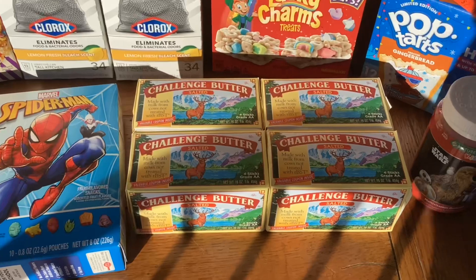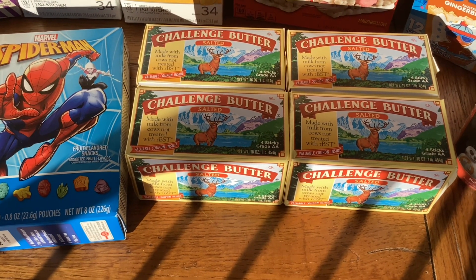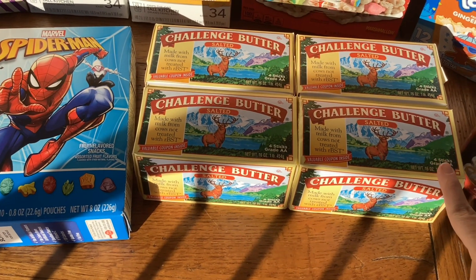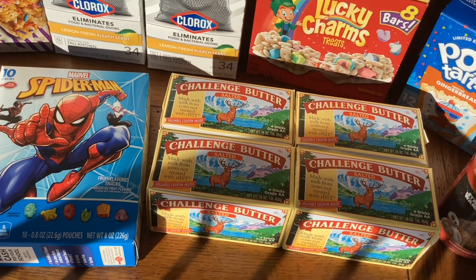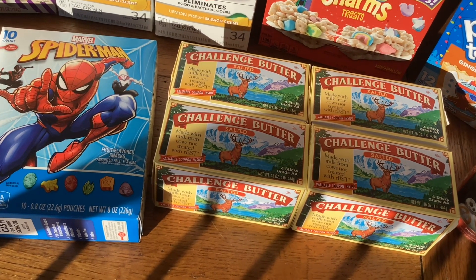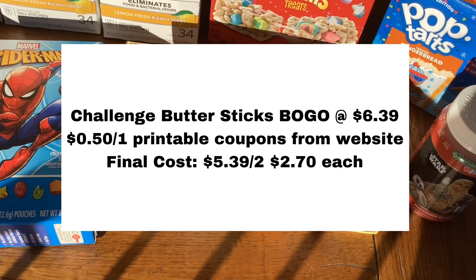The first thing I got was a repeat deal I did earlier — it was on the Challenge Sticks of Butter. They're buy one get one free at $6.39, and on their website they have a printable coupon for $0.50 off of any one product. Use two of those coupons and it'll make them cost just $2.70 each.